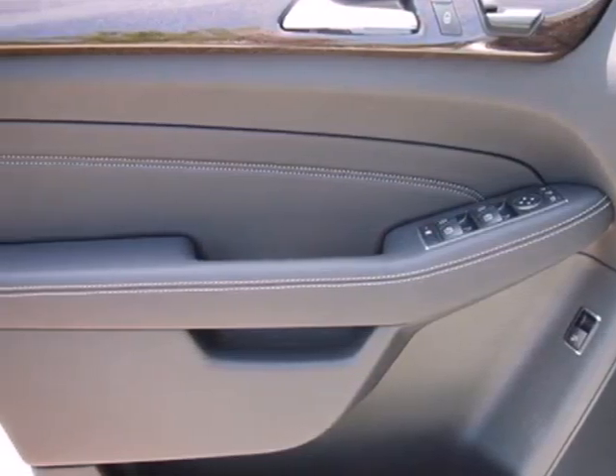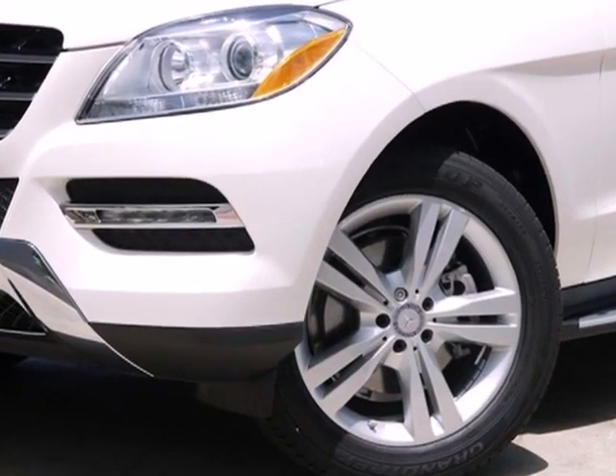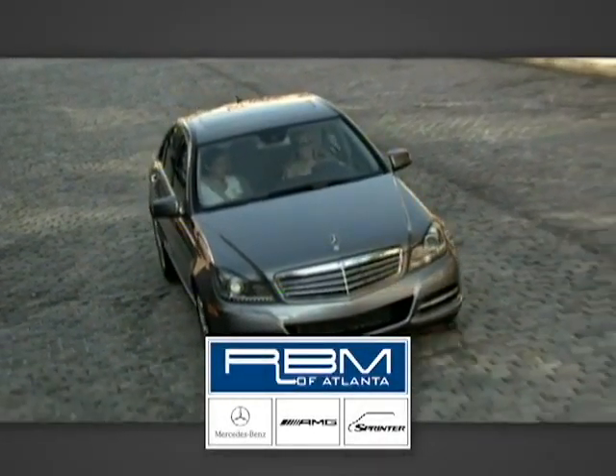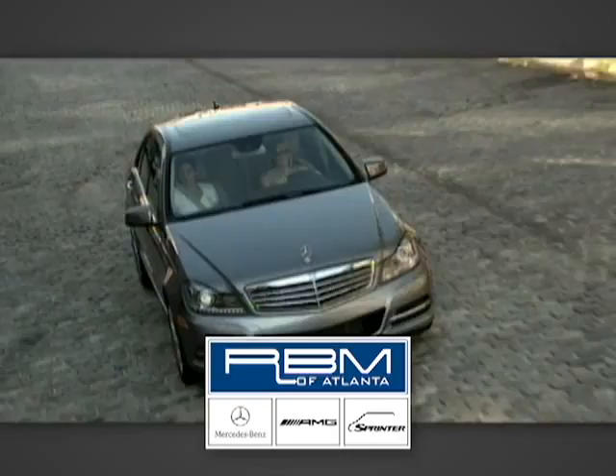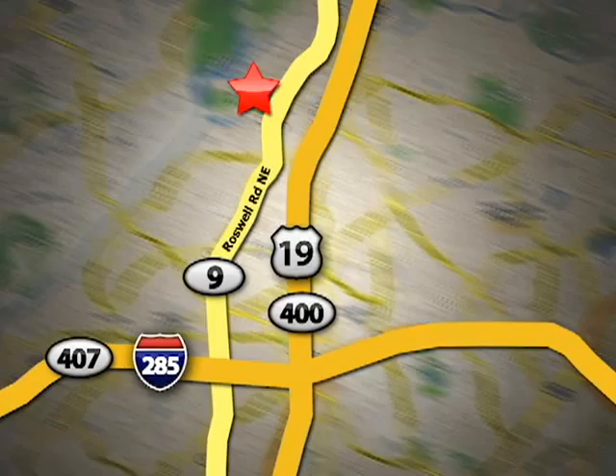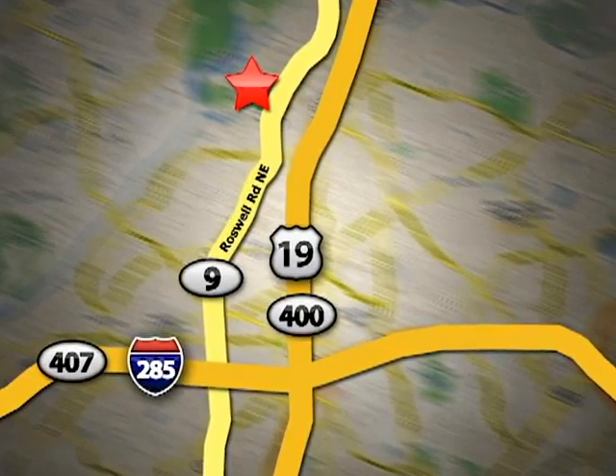Be in a world of your own, apart from the crowd. Test drive this M-Class today. At RBM of Atlanta in Sandy Springs, we have the best selection of new and top quality pre-owned vehicles to choose from. We are conveniently located at 7640 Roswell Road in Atlanta.